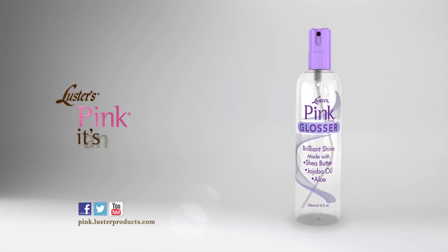So go ahead, start a true love affair with your hair. Luster's Pink — it's an everyday thing. Luster's Pink Glosser.